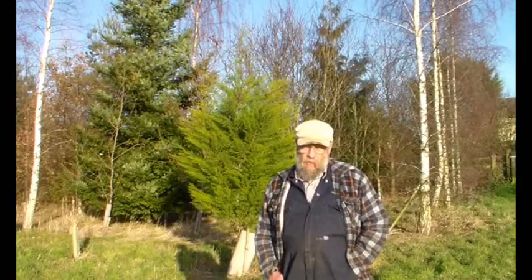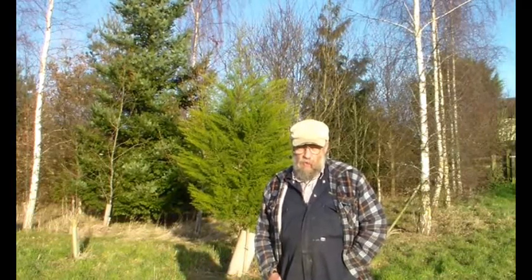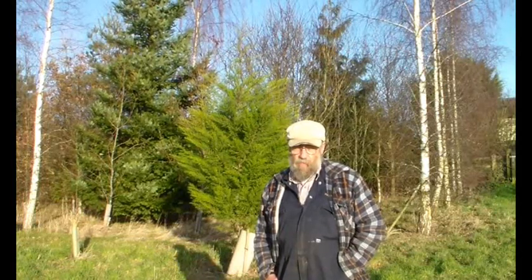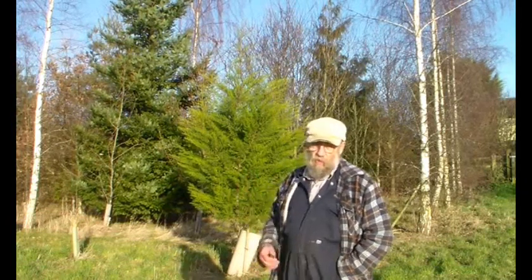What brought this video on was I was out in the woods on an estate with some historical connections to Joseph Banks, and there at the edge of the woods is a big Monterey Cypress. So I was able to get some footage of that. Let's show you that — it's certainly impressive.